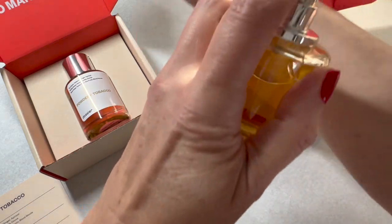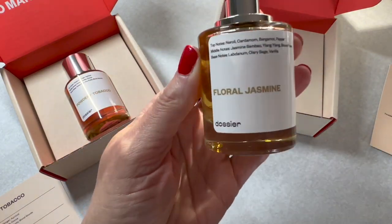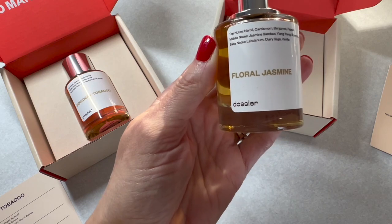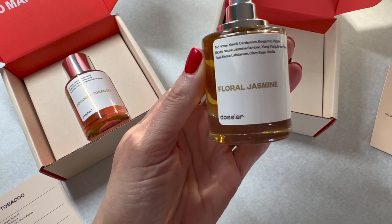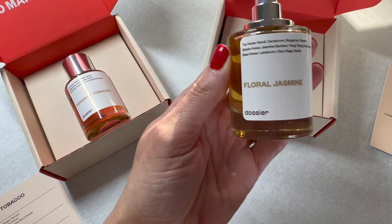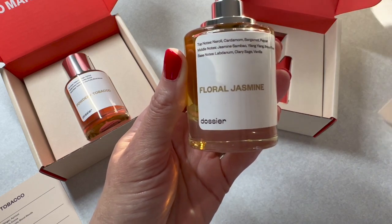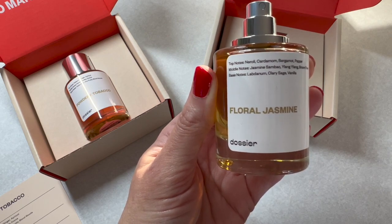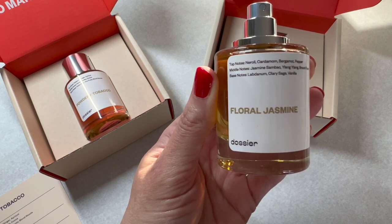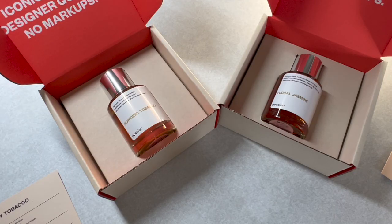It smells so pretty. This one for some reason reminds me a little bit of summer — something about it kind of reminds me of sunscreen but in a very floral, summery way. This smells so summery to me and I'm definitely smelling the jasmine sambac — hopefully I'm saying that right.